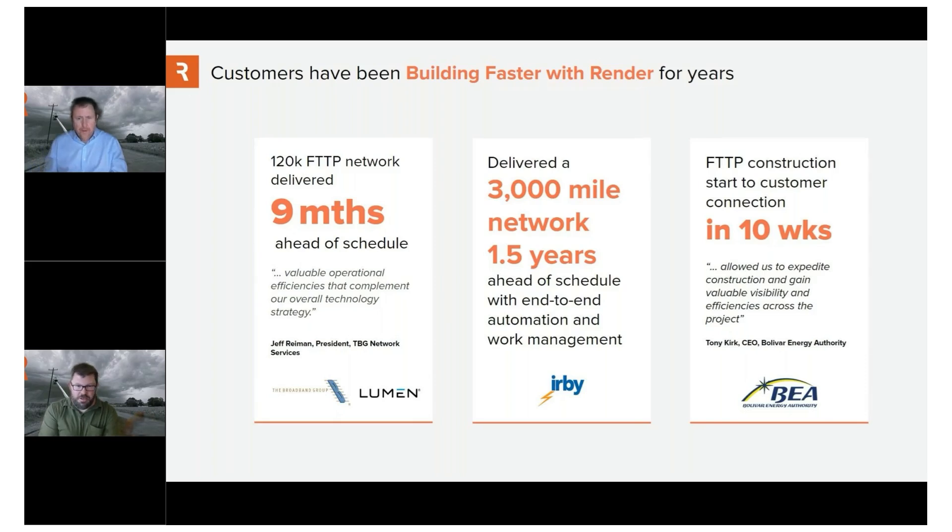Understanding each assigned MST port, the initial loss — all of that information — just to ensure that they could connect customers very quickly.